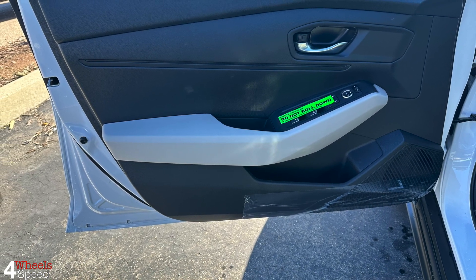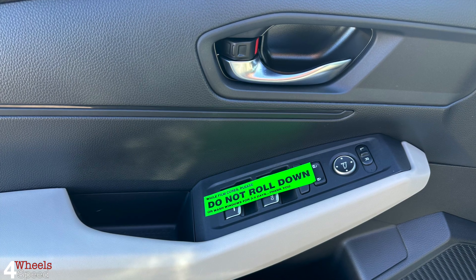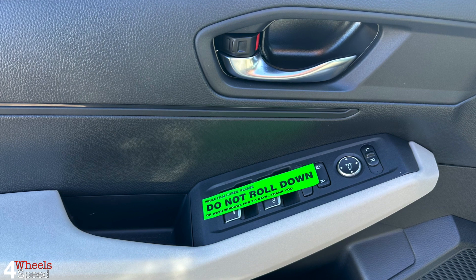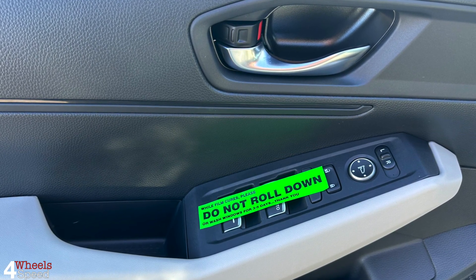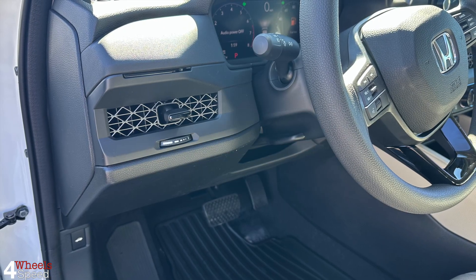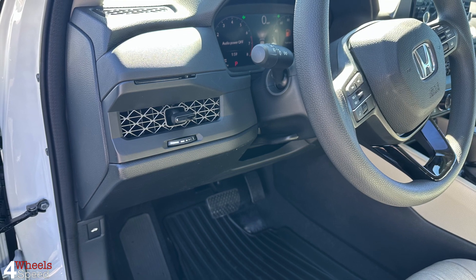Honda has been a leader in the contracting sedan market for years, with the old Accord winning many awards. If you want the best price on the new Accord, start at the bottom.